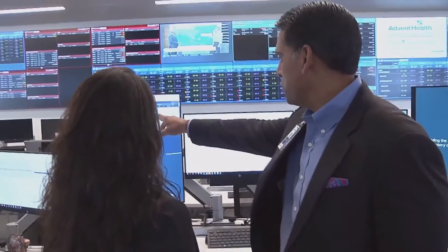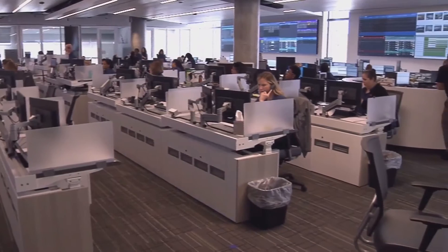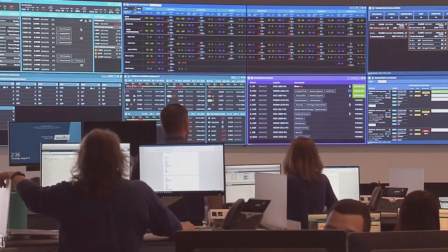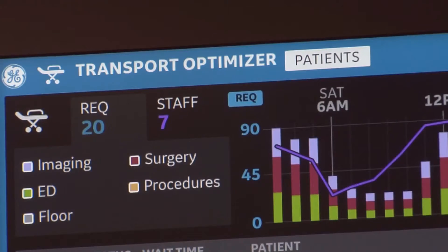Dr. Sanjay Patani dedicated a lot of time toward opening this brand new facility over the last couple of years. This place is that important. We have opened up the nation's largest healthcare command center. It's called Mission Control and it is the high-tech heartbeat of AdventHealth Central Florida's South Region operations.